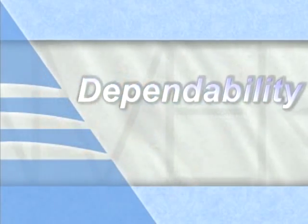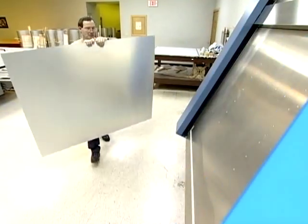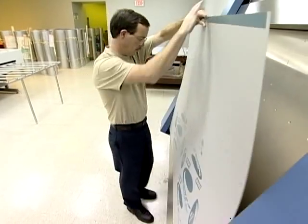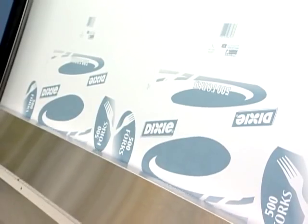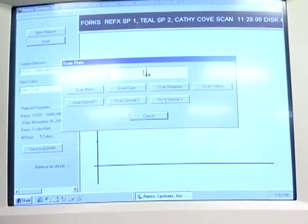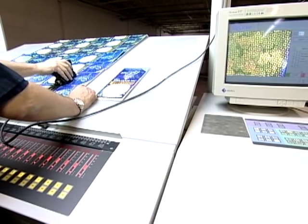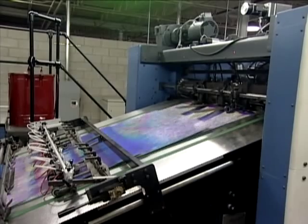At AmeriCraft, dependability is not just an idea — it's our commitment to our customers. The first step in the manufacturing process is printing. Prior to entering the press room, plates are scanned and ink density is recorded. The data is fed into the press consoles, thereby accelerating the make-ready process and improving consistency from run to run.